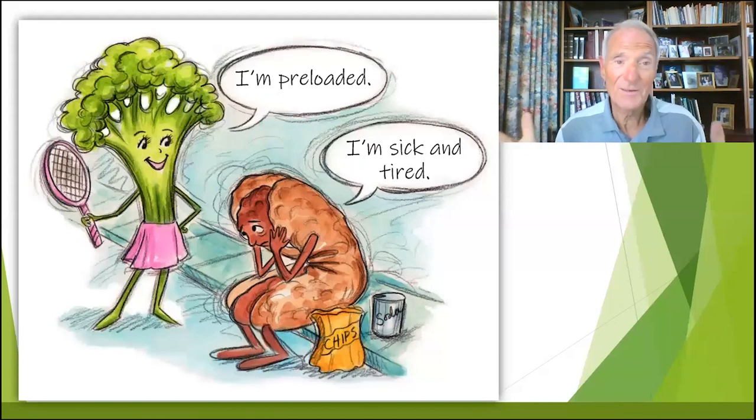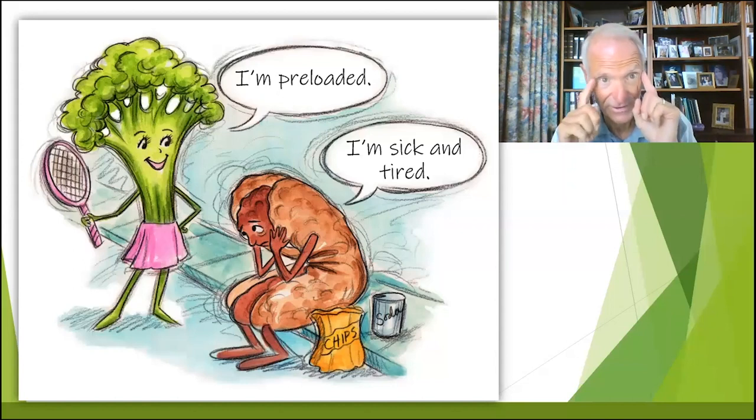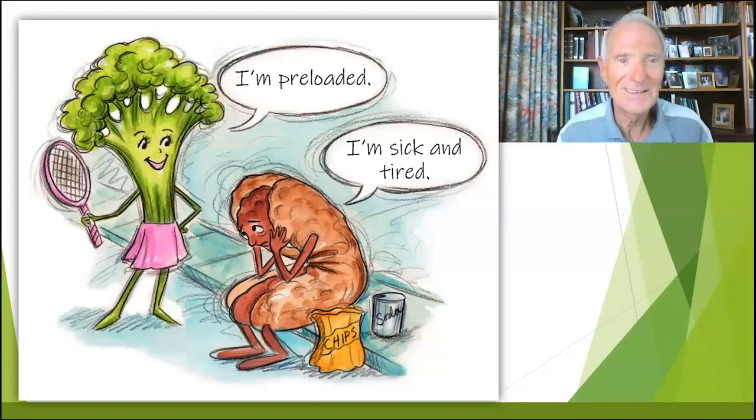Another thing for kids — I taught kids a lot. Kids are visual learners. So here's the broccoli child: 'I'm preloaded.' And here's a child who eats sticky stuff all the time: 'I'm sick and tired.' I say to the kids, 'Which one do you want to be?' 'I want to be like the preloaded one, Dr. Bill.' They learn about preloading. I told them about sticky stuff. They go tell their mom, 'Dr. Bill told me — if I put sticky stuff in my mouth, I get sticky stuff in my brain and I'm not preloaded, mom.'